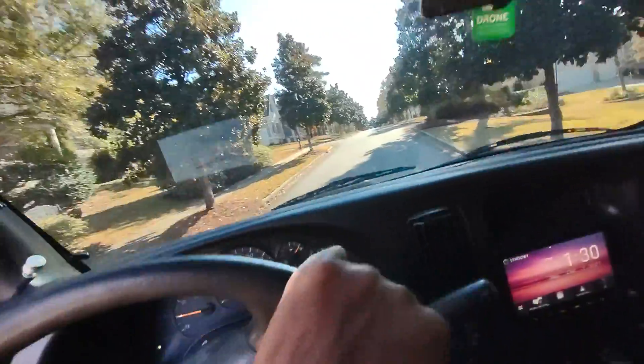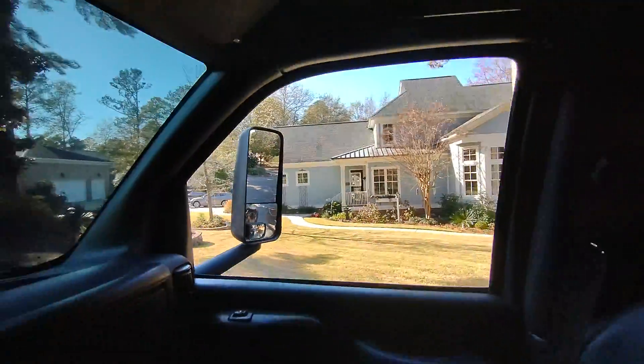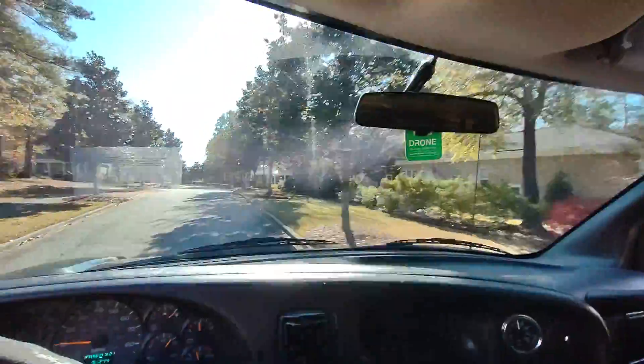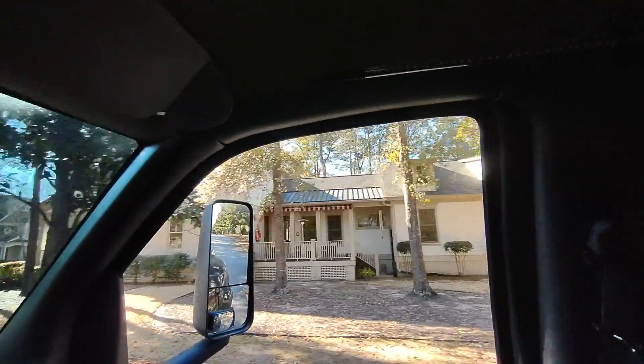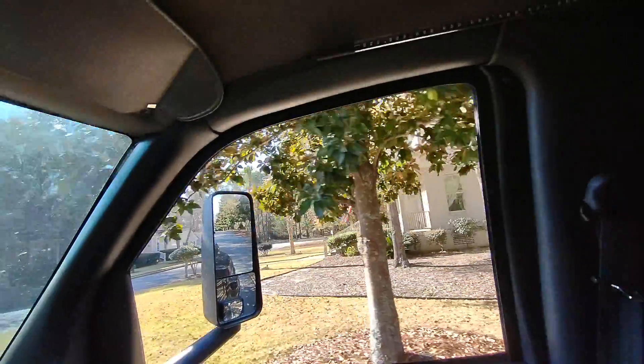The amenity center is up here. More of the homes in the very front of the community — these are from when the community was first being built, so these are a little bit bigger.